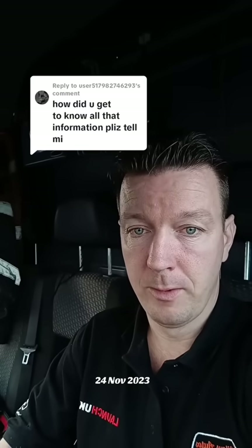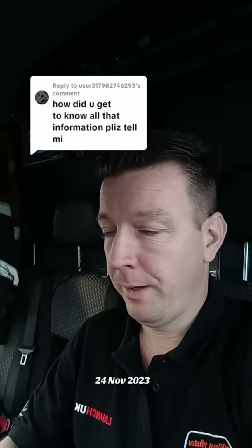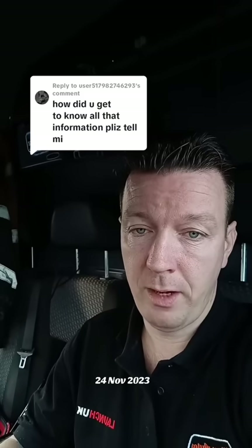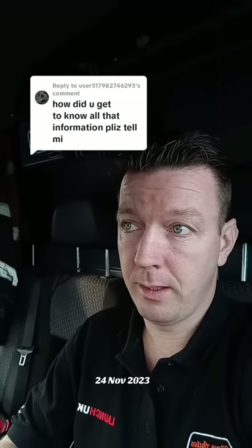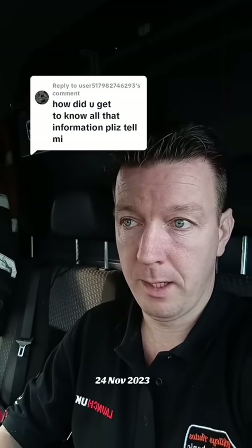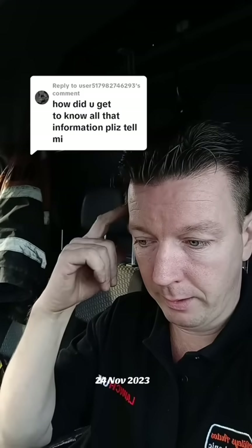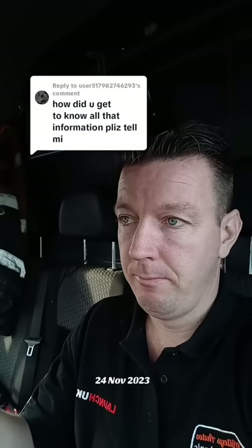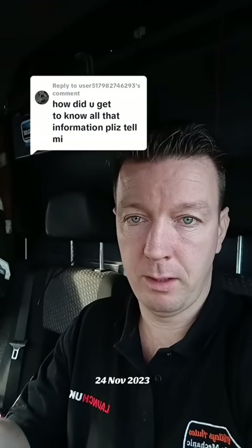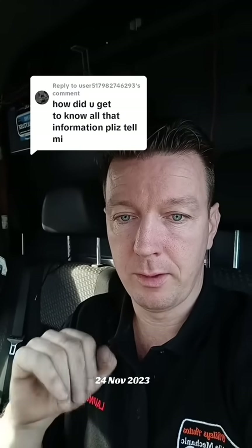Some garages have probably never seen a DPF fault before — they're doing oil changes and clutches all day and then they get a DPF in and don't know what to do. It's easy for me to say I know what I'm doing because I'm doing four a day, so I'm going to see these problems regularly and remember them. Someone asked me if I have all these faults written down in a little black book — I don't, it's all in my brain. So, a bit of a rant video, but that's the answer to a question I've been asked a lot of times. See you later.